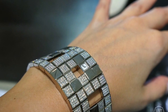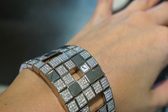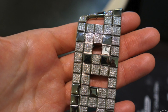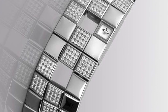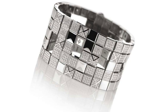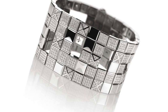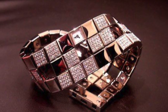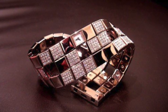At number 4 is the Jaeger-LeCoultre Joaillerie 101 Manchette, priced at $26 million. It features a random series of polished or diamond-set links concealing the miniature caliber 101 movement, customizable to feature up to 576 diamonds and a sapphire dial. The Jaeger-LeCoultre Joaillerie 101 Manchette was gifted to Queen Elizabeth II to celebrate her 60th year in power — and for a mere $26 million, you could have it too.